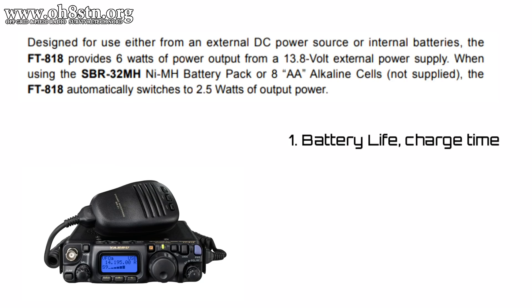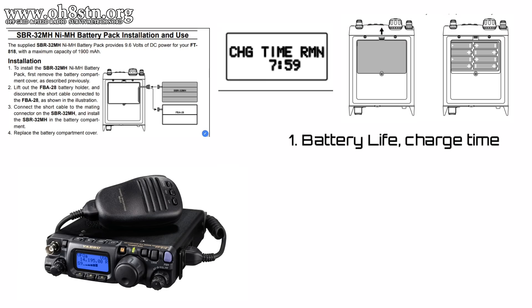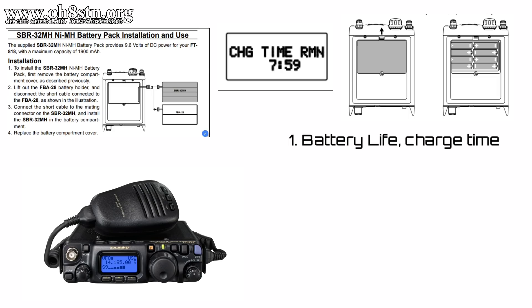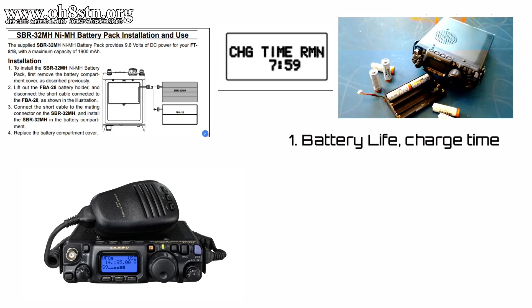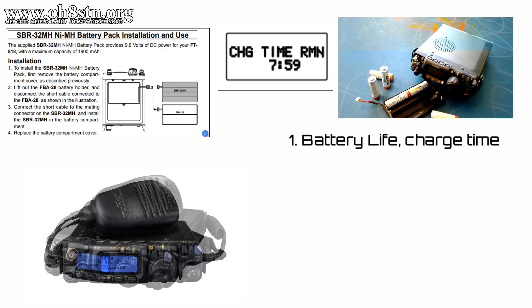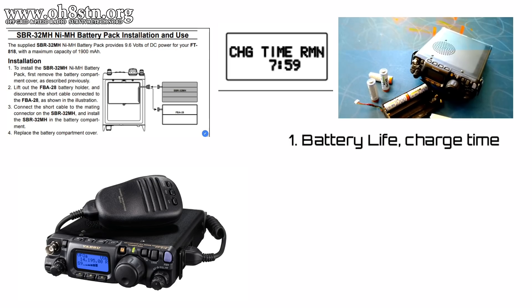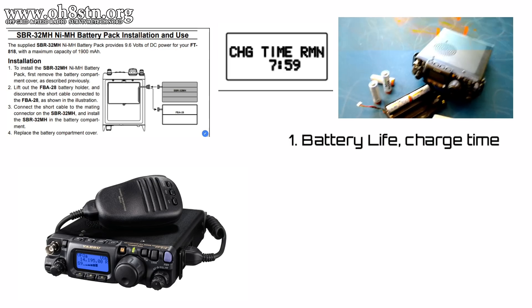Number one on my list is battery life and the time it takes to recharge the internal battery pack. Although lots of operators are excited by the new battery pack, the fact is we're still using AA nickel metal hydride packs. The AA pack wouldn't be so bad if the receive current of the radio wasn't so extreme. And if that wasn't enough, it takes eight hours to charge up this internal battery pack with the charging circuit of the Yaesu FT-818. So essentially, the battery update was just marketing — nothing really changed between the 817 and 818.